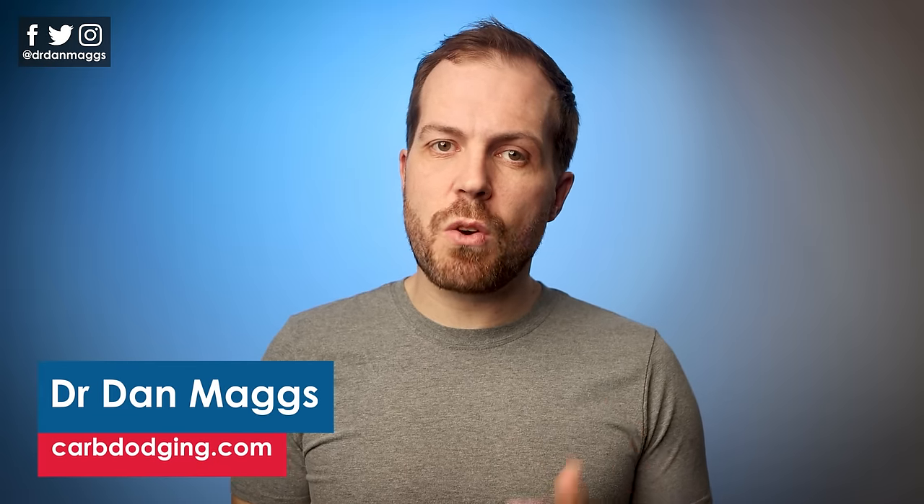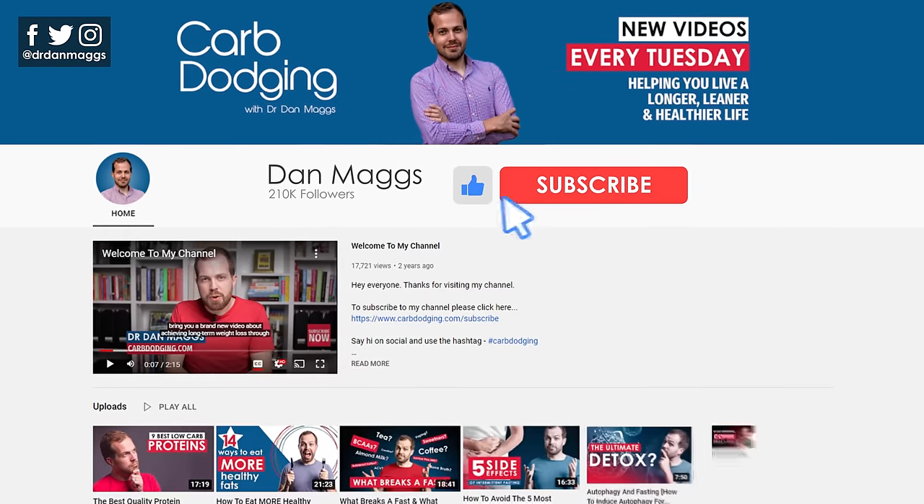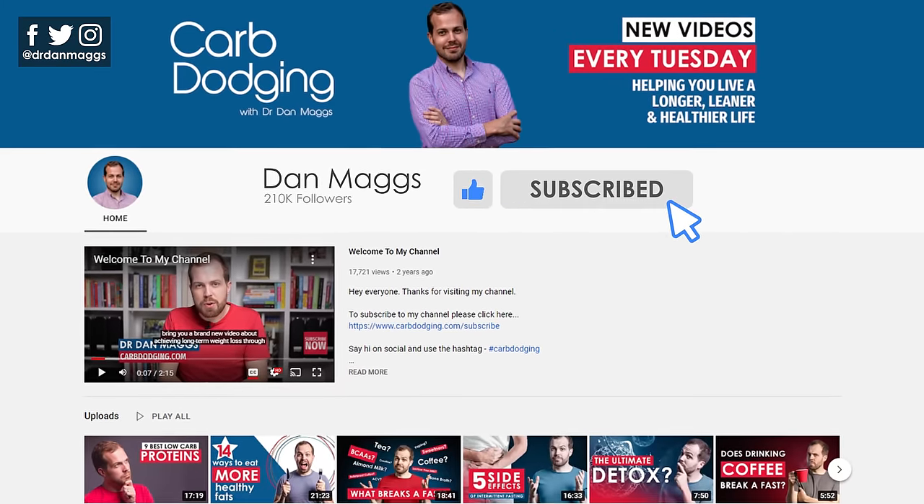Hi Carb Dodgers, I'm Dr. Dan Maggs. I'm so glad you've landed on my channel, which is all about achieving lasting weight loss through low carb real food nutrition. If that sounds good to you, make sure you're subscribed to my channel so you get notified whenever I release new videos.